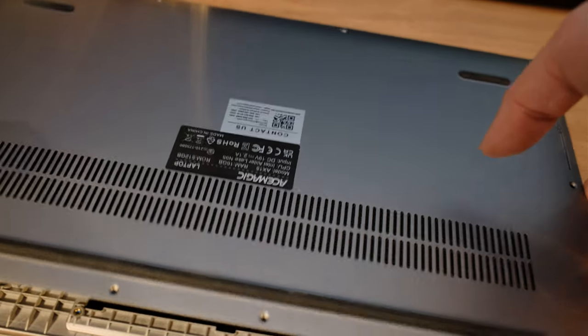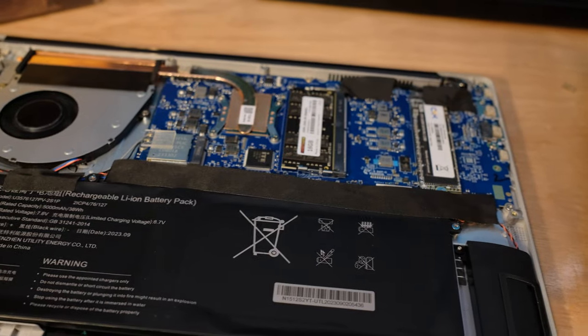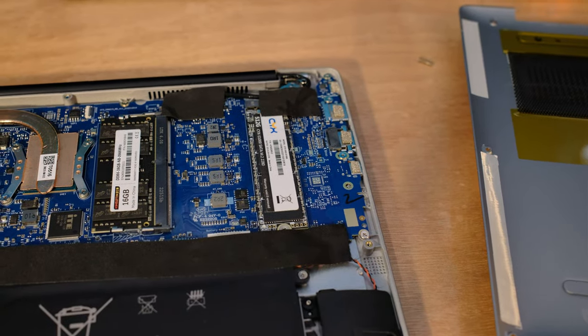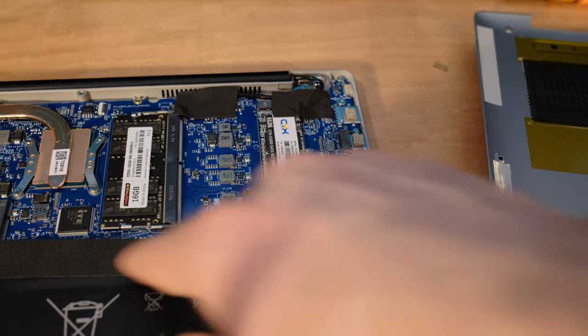Let's take off the back and get it naked to see what's going on under there. It turns out it's very easy to take off — just remove these screws — and then we just have the one lonely M.2 slot hanging out back there. That's it. There's not another one. I was so hoping I'd open it up and find another M.2, but there's only one.